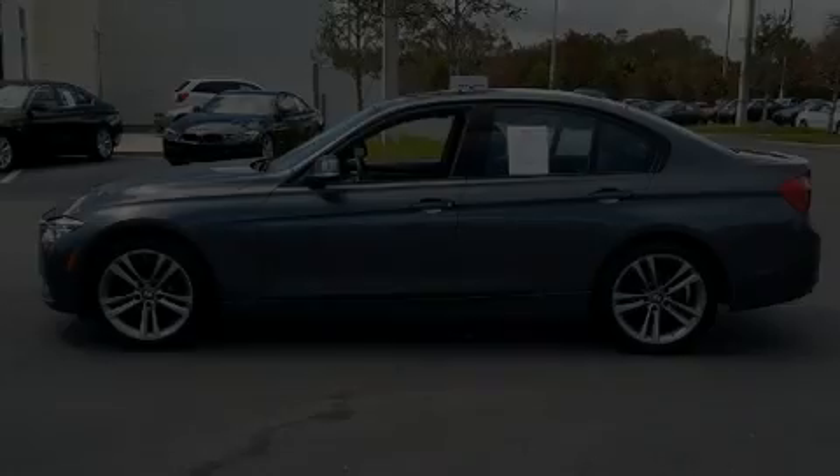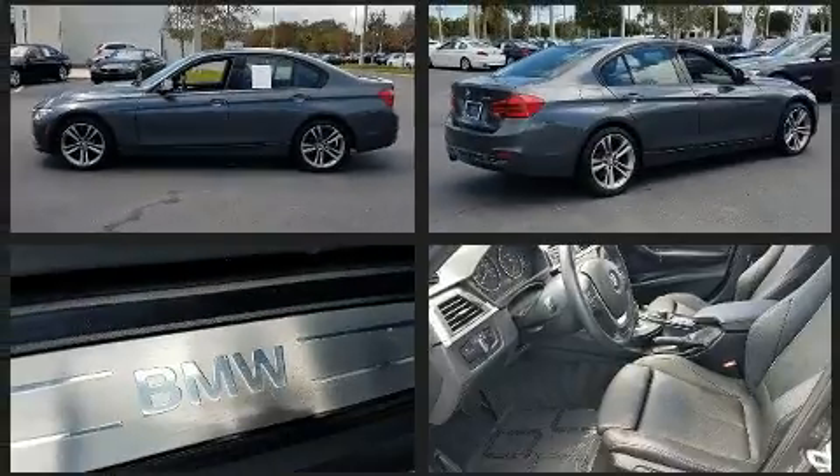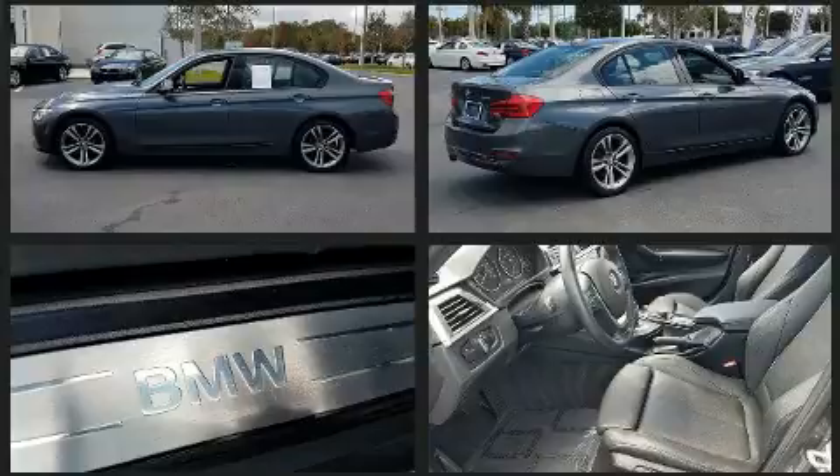Here's a great deal on a 2016 BMW 328i. With fewer than 15,000 miles on the odometer, this four-door sedan prioritizes comfort, safety, and convenience.